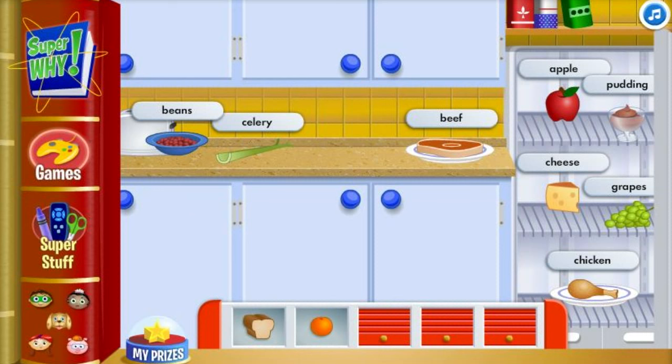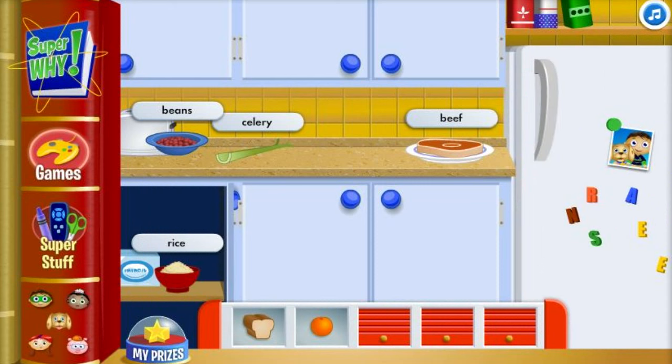Let's find a vegetable — choose a vegetable. A grain is already on the menu, so we could use a vegetable.